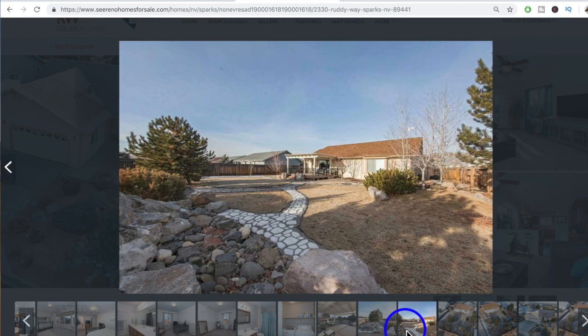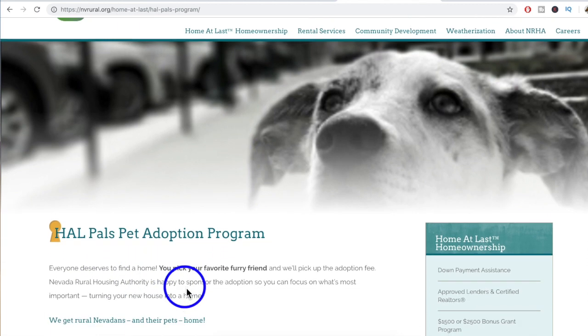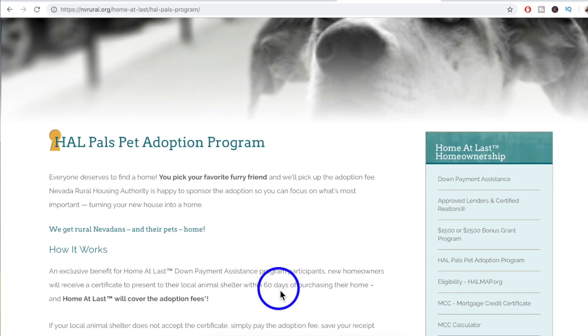This to me looks like heaven for a dog. Absolutely — lots of space to run around, and I'm sure there are little critters he can chase. And speaking of dogs, when you buy a home through the Home at Last program, they have the Howl Pals Pet Adoption Program. When you close a deal with the Home at Last program — which is only good in rural Nevada, and Spanish Springs definitely qualifies — you get an adoption certificate good at one of the local shelters, so you can complete your home and your family with a pet who needs some love.